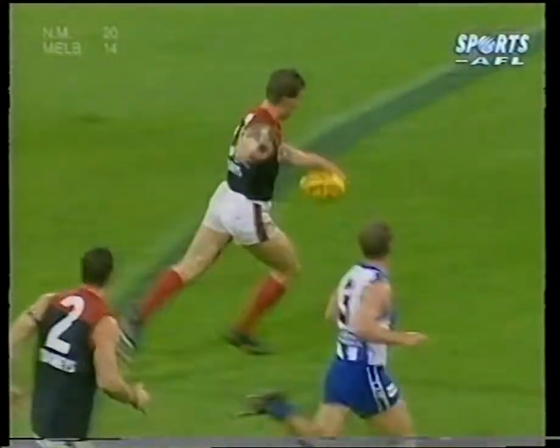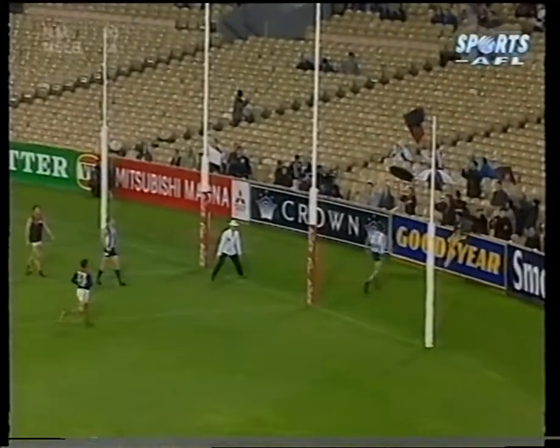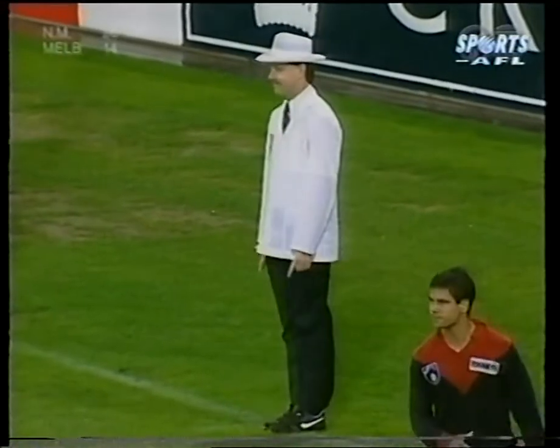Matthew Phoebe has to go backwards. Clarkson inside 50. Kicks long. Distance is there. So is the accuracy. Great reply by the Dees.